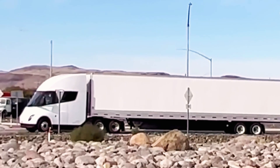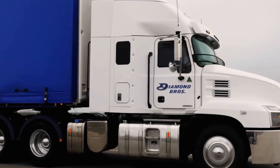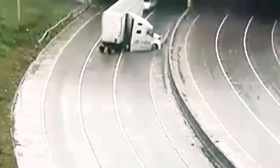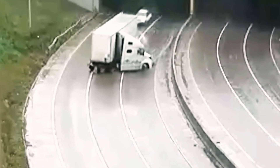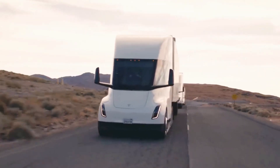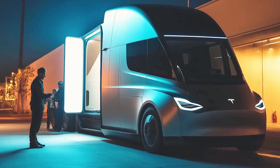Electric trucks have many advantages over diesel, including lower operating costs, faster hill climbing, enhanced safety, and reduced noise. Pepsi's CEO mentioned their smooth integration of the Tesla Semi into their fleet, with truck drivers preferring it over diesel. One driver even said he'd never return to diesel driving.